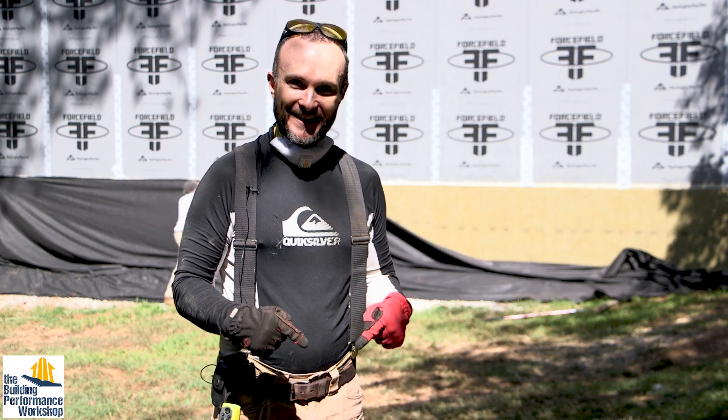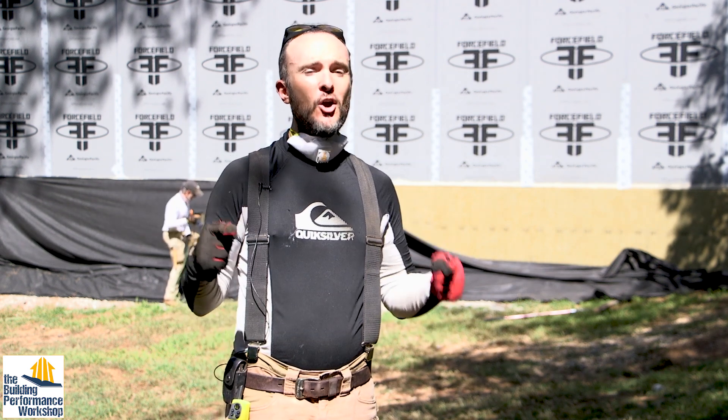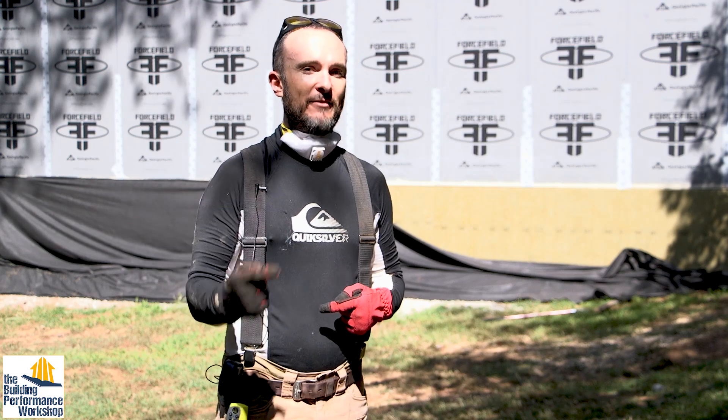Welcome everybody to backfilling day for the foundation. If you don't know why we waited this long to backfill, you need to watch the last video before this one.